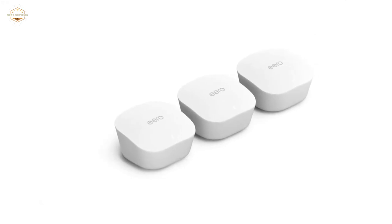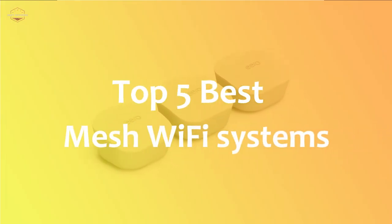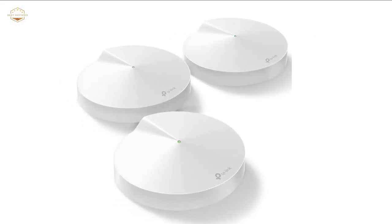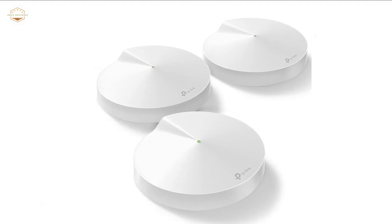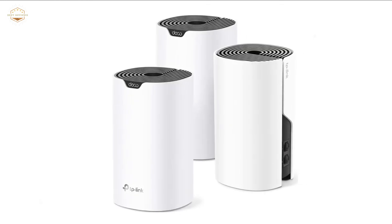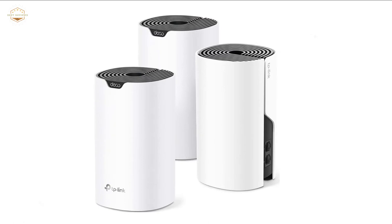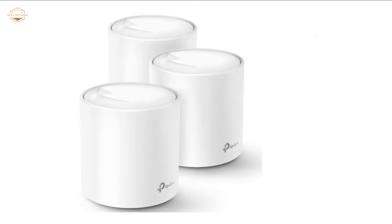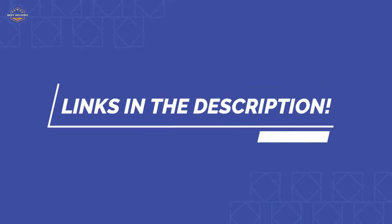In this video, we are going to show you the top 5 best mesh Wi-Fi systems in the marketplace. We have selected them based on their quality, performance, and price. We've done sufficient research to find them. If you are trying to find out which mesh Wi-Fi system is the best, this is the video for you. Stay with the video till the end — after watching, you can simply pick the right one. Check the description for links to find out the prices. Let's start.